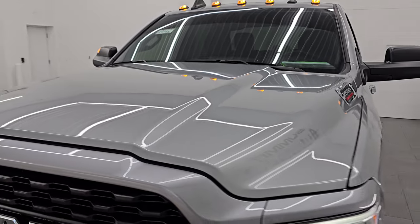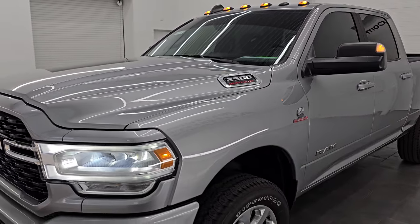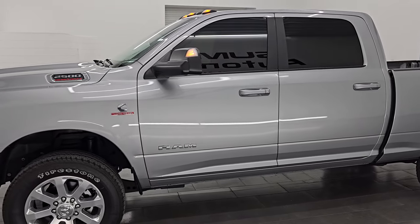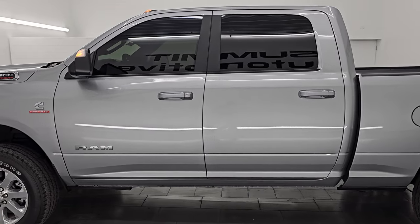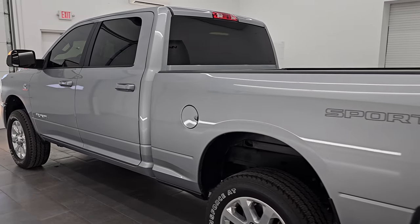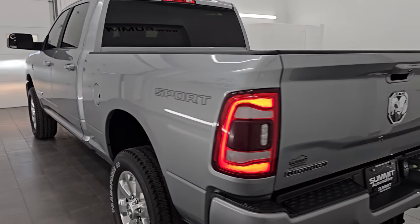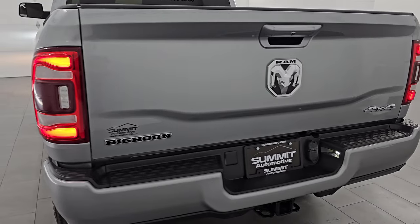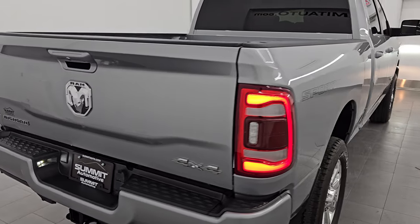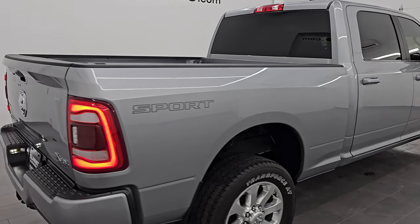I would highly recommend this truck from a quality and condition standpoint. I don't think you're going to find too many that have this many miles on them that are in this nice of condition. This thing seems like new all the way around inside as well — just a really, really nice truck. I'd ship this one back to Ohio, California, Texas, New York, Florida. Whoever's going to get this truck is going to absolutely love it.